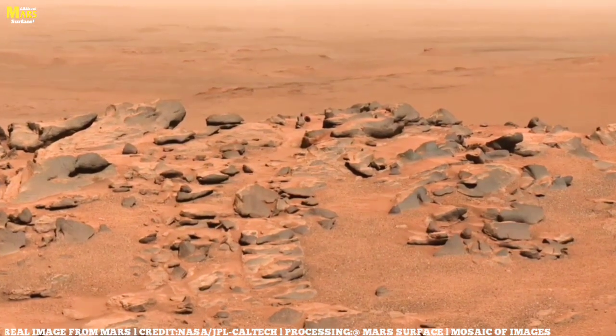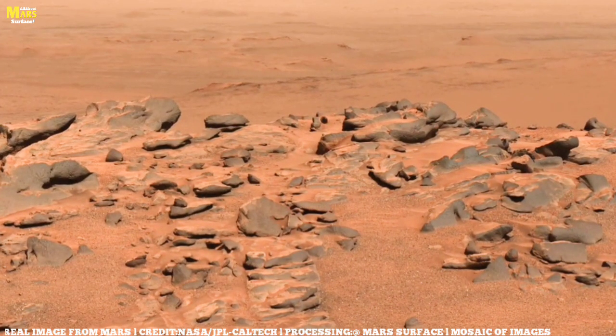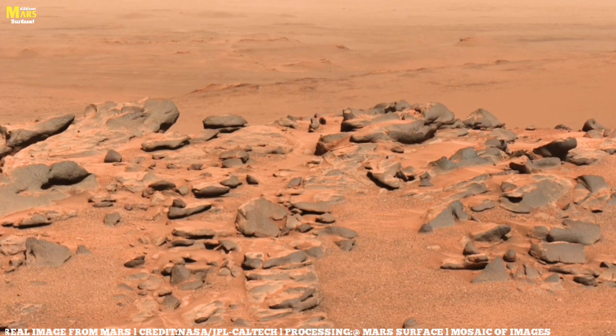In this video, I'm going to show you secrets about Mars you've never seen before, so don't even think about skipping. Welcome to All About Mars Surface.